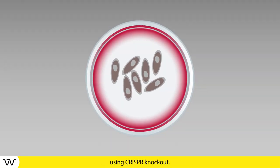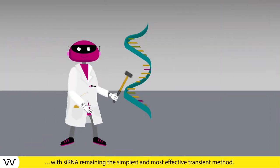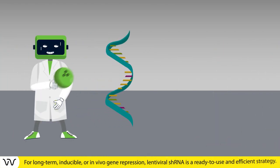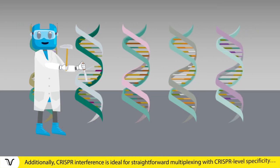You have many choices for gene knockdown experiments, with siRNA remaining the simplest and most effective transient method. For long-term, inducible, or in vivo gene repression, lentiviral shRNA is a ready-to-use and efficient strategy.